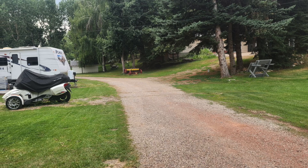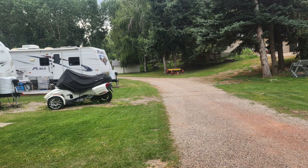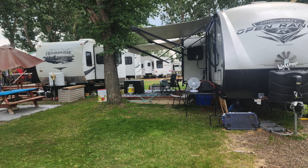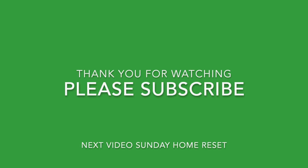This is the road back to our trailer and we've finished our walk. I sure hope you've enjoyed walking with us — thank you all again for walking with me, and I'll see you in my next video. We're at Sunday Home Reset. Bye!